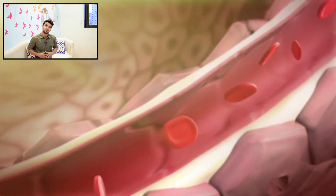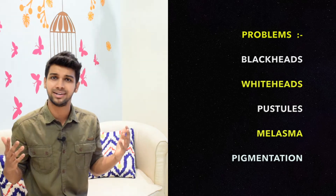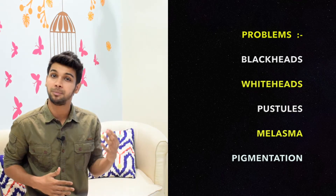Our cheeks are one of the most sensitive parts of our face. The problems one can experience include a lot of redness, blackheads, whiteheads, and pustules. There could also be hyperpigmentation of the skin and melasma, among other issues. Both internal and external factors are responsible for all these problems.